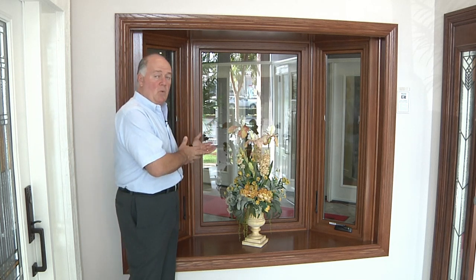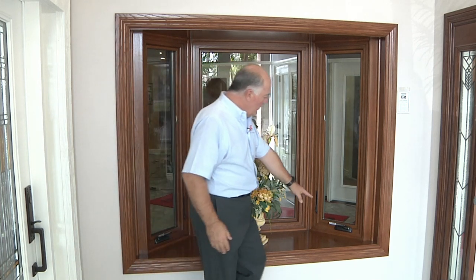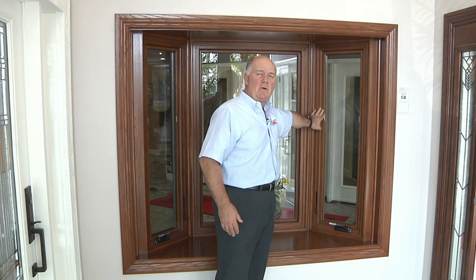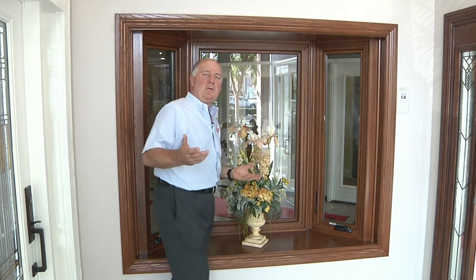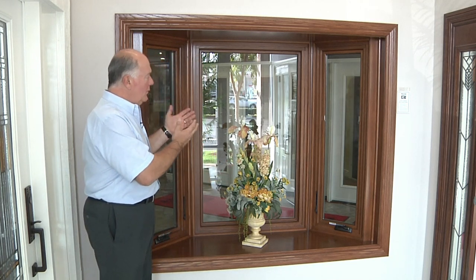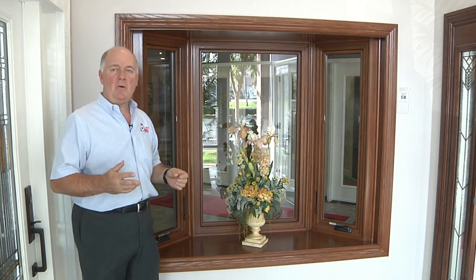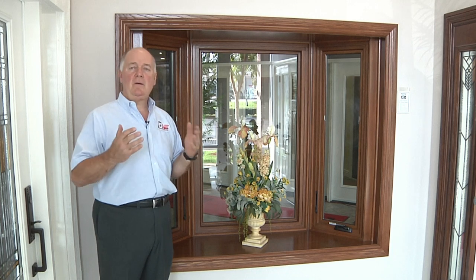You don't have to settle for just white — we have all different types of options. You'll notice the oil-rubbed bronze estate hardware. You'll notice that the screen frames blend right in with the window because they also have the oak veneer and they've been stained. So you don't have any unsightly gray or bronze metal frames. Everything blends in, looks harmonious, and gives you a beautiful look. We've got nice 3-and-a-half-inch Cape Cod oak molding around the perimeter — really an enhancement to any home. And with the new Renewal by Andersen bay window from Dial One, you're going to love your new windows.